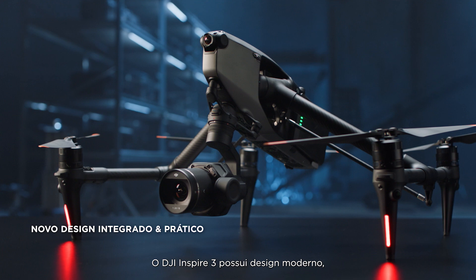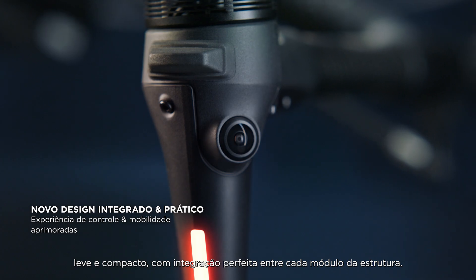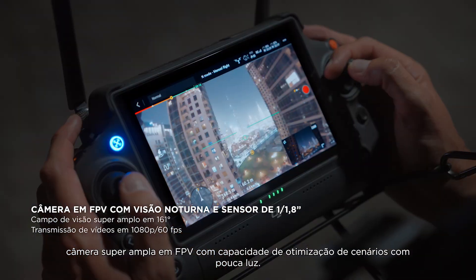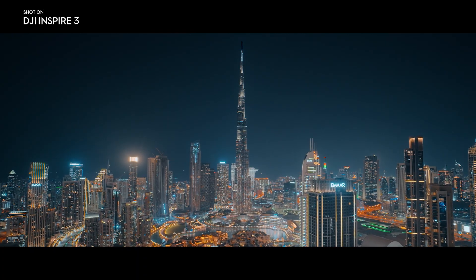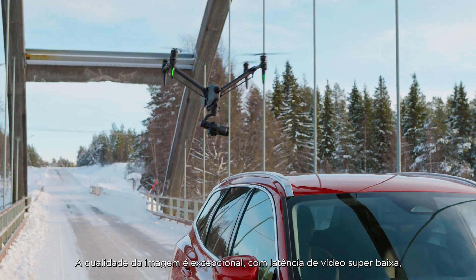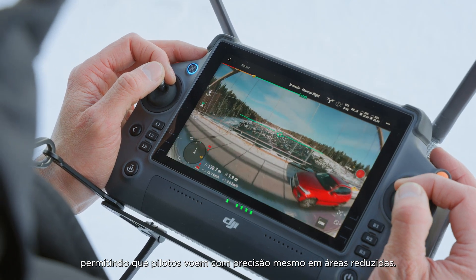Inspire 3's entire appearance is modern, concise, and compact, with streamlined integration of every body module. It starts with improved vision for pilots: a large aperture, super wide-angle FPV camera with enhanced low-light capability. The FPV camera on the Inspire 3 is absolutely phenomenal. The picture quality is exceptional, with very low latency in the video, which allows the pilot to fly very precisely through small areas.